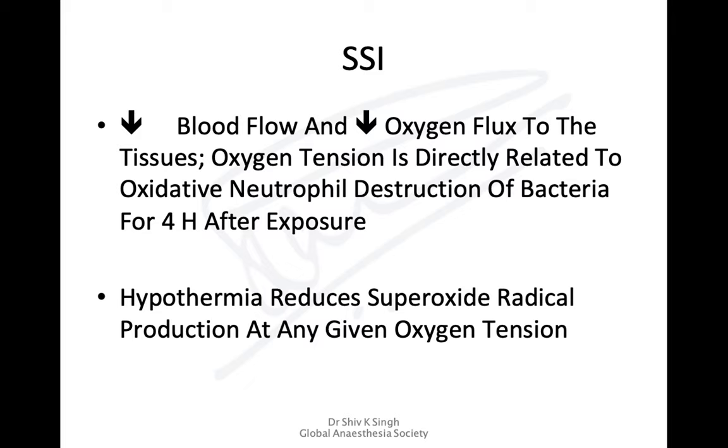Hypothermia is associated with increased surgical site infection. This happens because of the reduction in blood flow, which leads to reduction in oxygen to tissues. The temperature reduces superoxide radical production in neutrophils, which are required for the destruction of bacteria, so neutrophil bacterial destruction is markedly reduced.